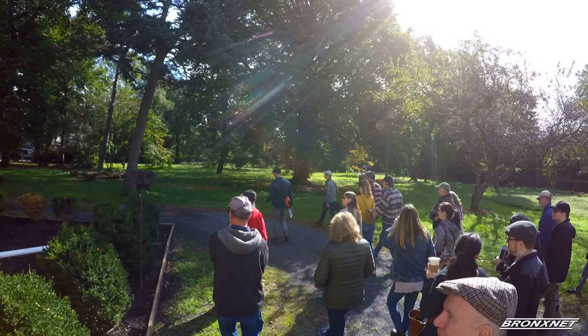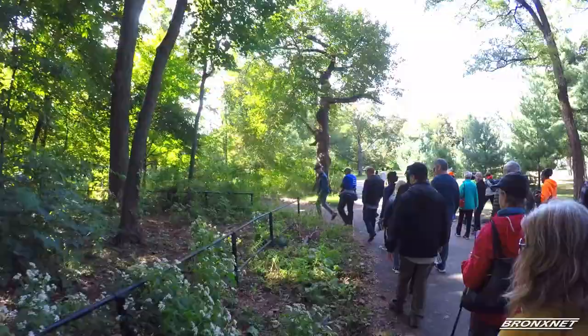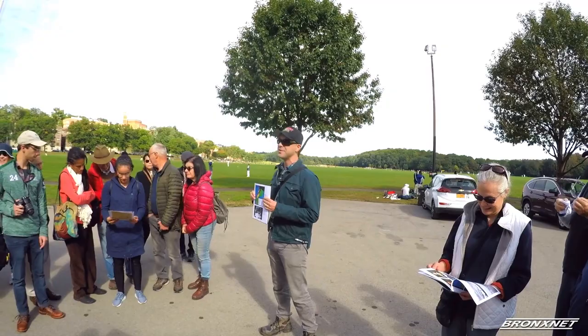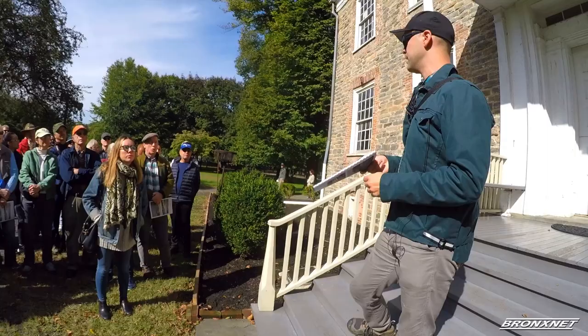Today we wanted to give people an overview of the historical features of the park — a history that wouldn't be known by just strolling past the parade grounds or hiking through the woods. Kingsbridge Historical Society's new president, Nicholas Dombowski, led the tour by starting at the Van Cortland Mansion.